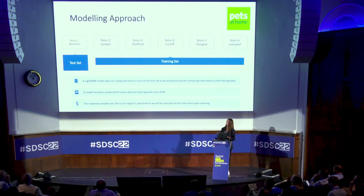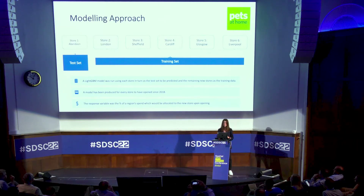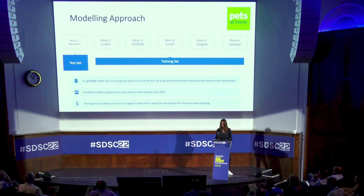For the modeling approach: we've taken every store that's opened since 2018 — that's 19 stores. We set aside 18 to be the training data and set aside one to be the test, essentially a leave-one-out cross validation. We ran it 19 times to produce results for each store, which allowed us to know that it was going to generalize well and be consistent, and that moving forward every time we looked at a new store it would give us reliable results.